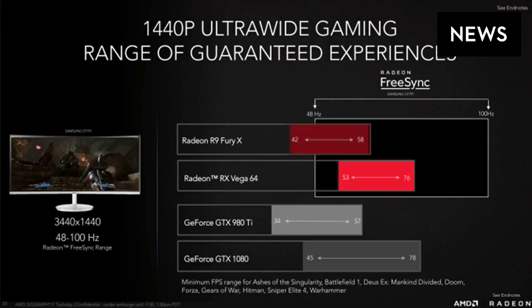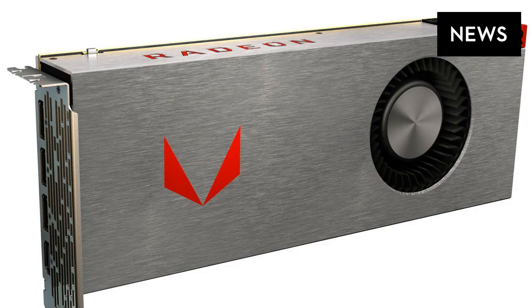The Radeon Red Pack features the Radeon RX Vega 56, an air-cooled card priced at $499. The Radeon Aqua Pack with the Radeon RX Vega 64 air-cooled is priced at $599. The Radeon Aqua Pack featuring the Radeon RX Vega 64 liquid-cooled edition is priced at $699.